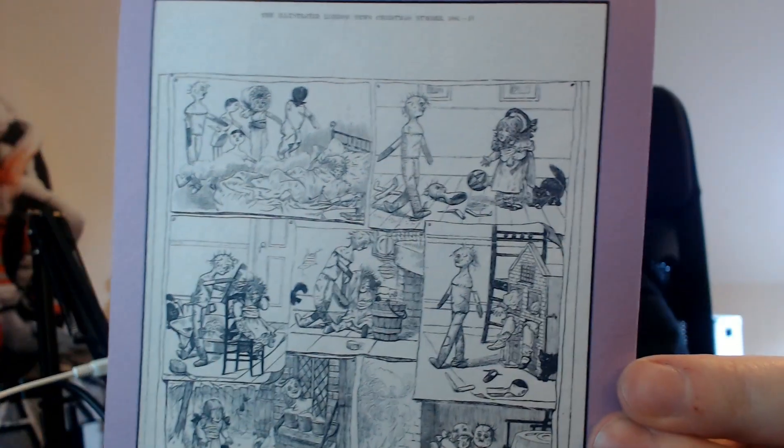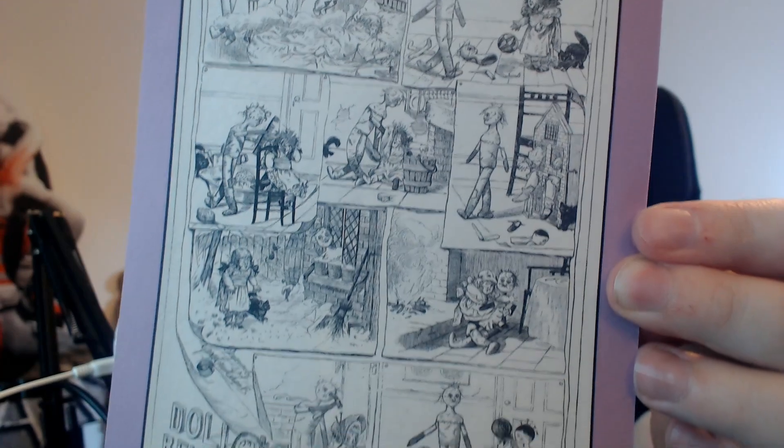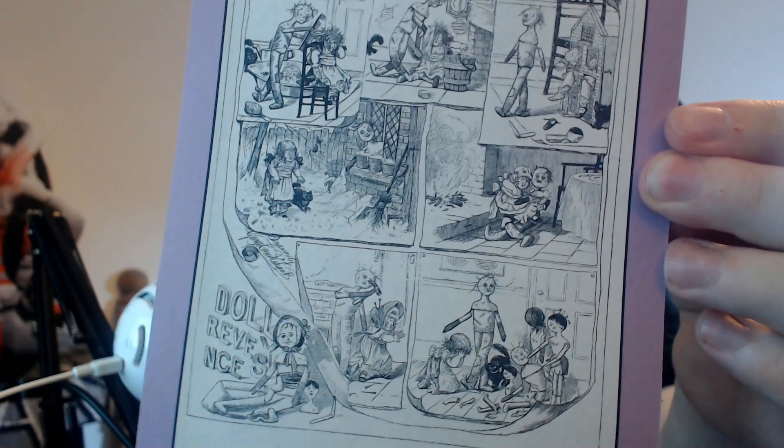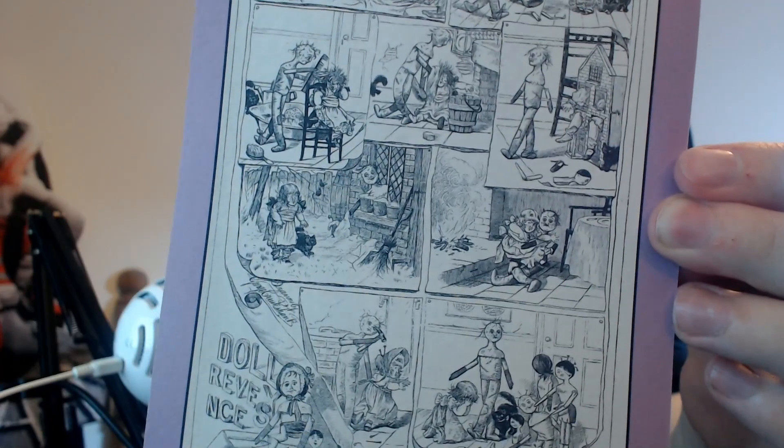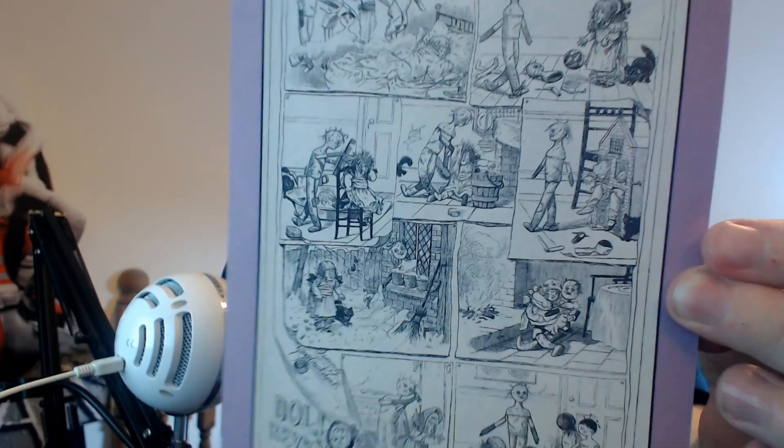So you get those each month. This month we actually have an additional art card as well. On the back it contains a recreation of a comic from 1884 about a doll coming to life — that's a reproduction from approximately 140 years ago, which is a nice little addition. Usually you only get like the one art card, but we've got two this time.